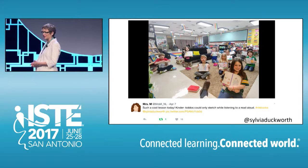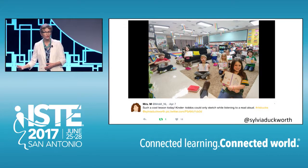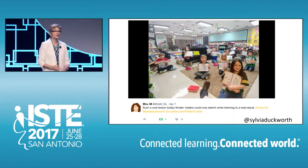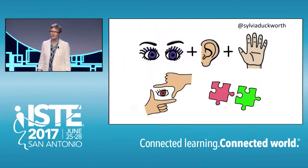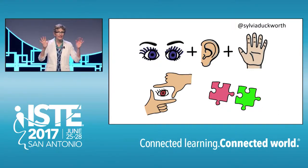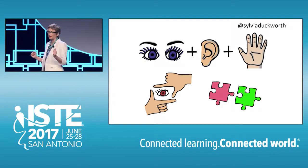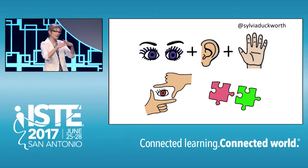Beth Mattisavage is a kindergarten teacher from Wisconsin who encourages her students to doodle whenever she reads a story out loud. She says their listening skills are so much better while they're doing this, and she cannot believe their level of focus. Doodling while listening to something involves visual, auditory, and kinesthetic senses, so it appeals to a broader range of students. It also allows them to see the bigger picture and to make connections in their learning.